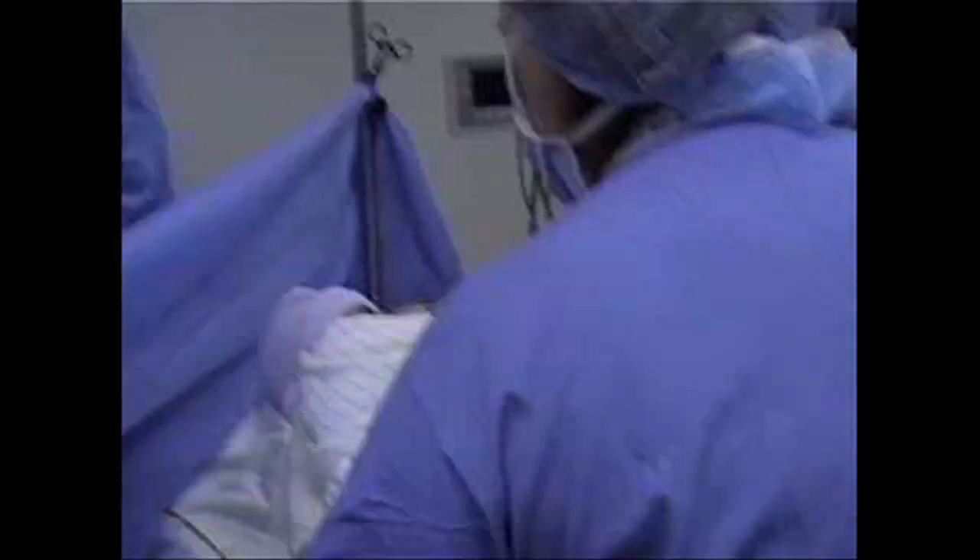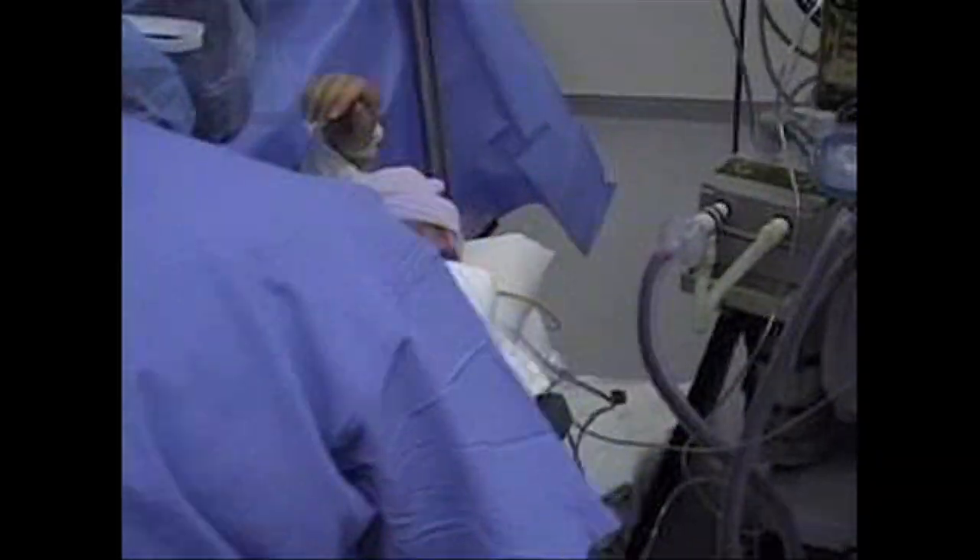Typically the day of the c-section, you will not have any regular food, but you may have some clear liquids. It's also typical for some women to throw up because of the medications that are given during the c-section.